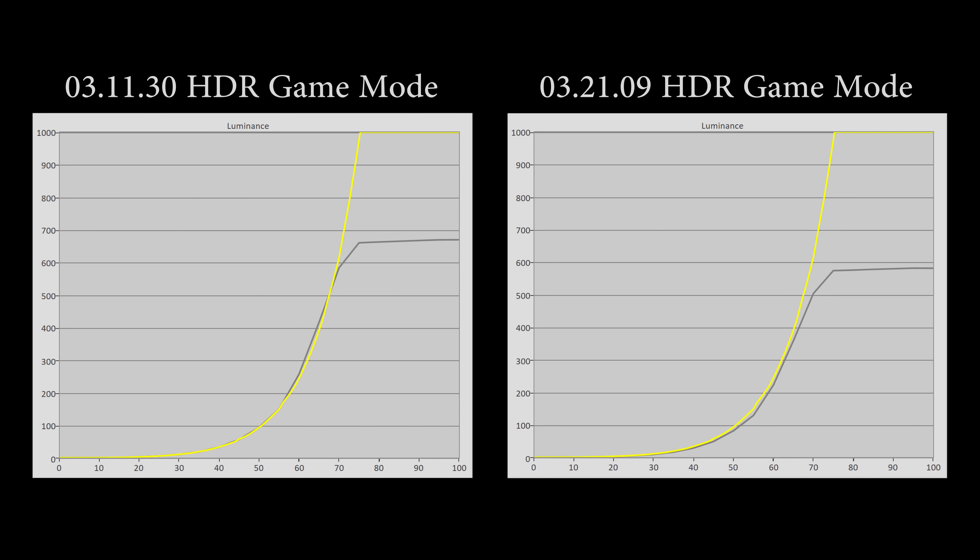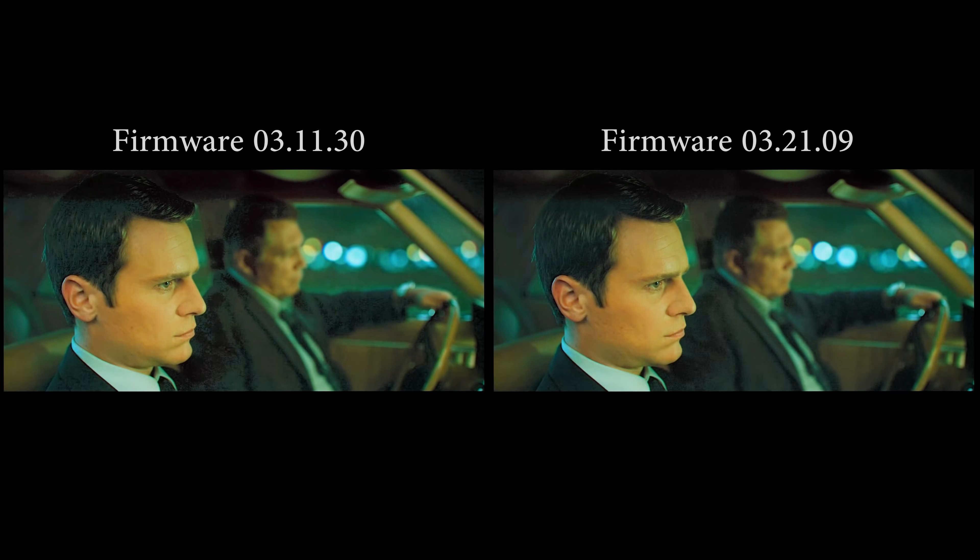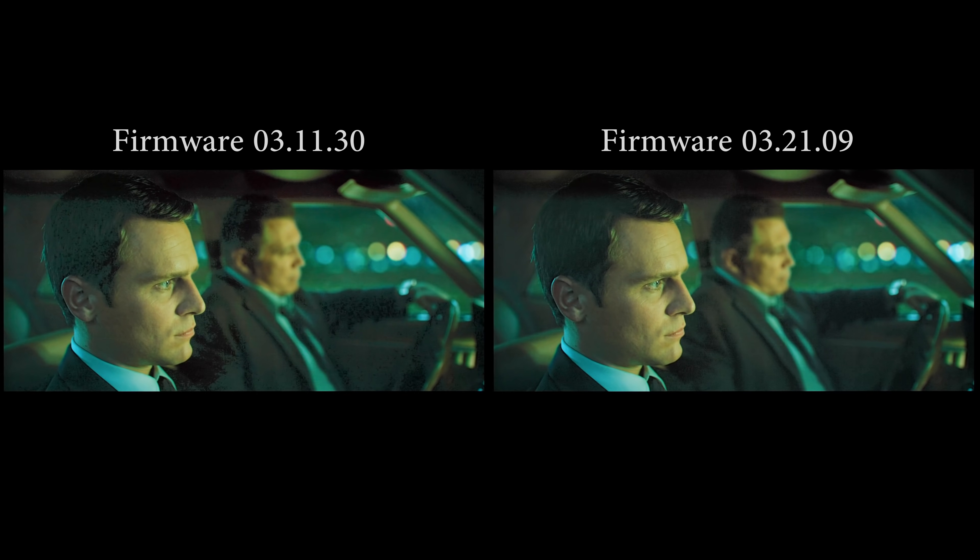Hello everyone, Vicenteo from HGTVTest here. A few weeks ago, I published a video demonstrating that LG's firmware version 3.21.09 actually decreased the peak brightness in HDR game mode on C10 or CX OLEDs, even though the firmware brought about some benefits in Dolby Vision content in terms of the suppression of near-black posterization.